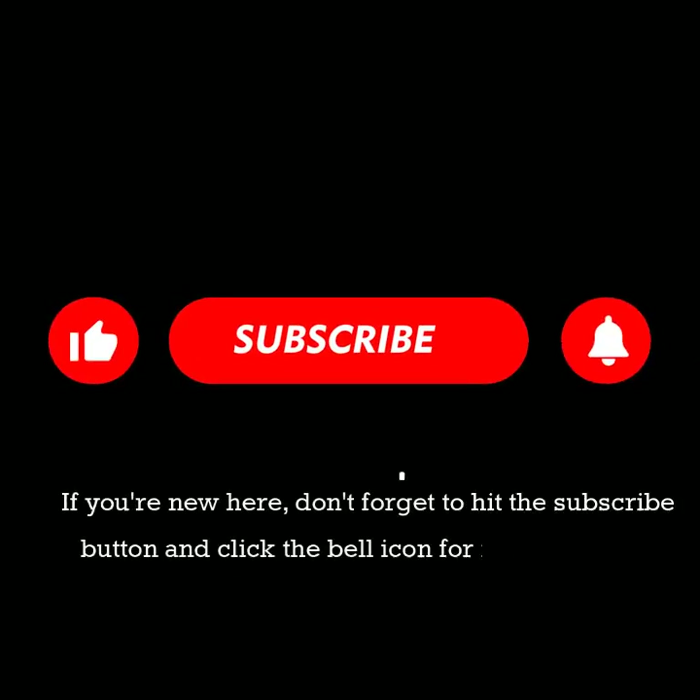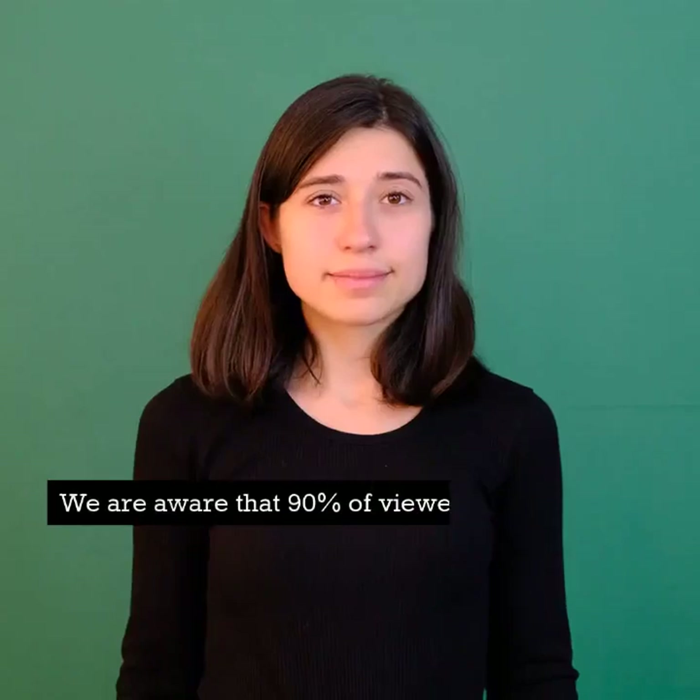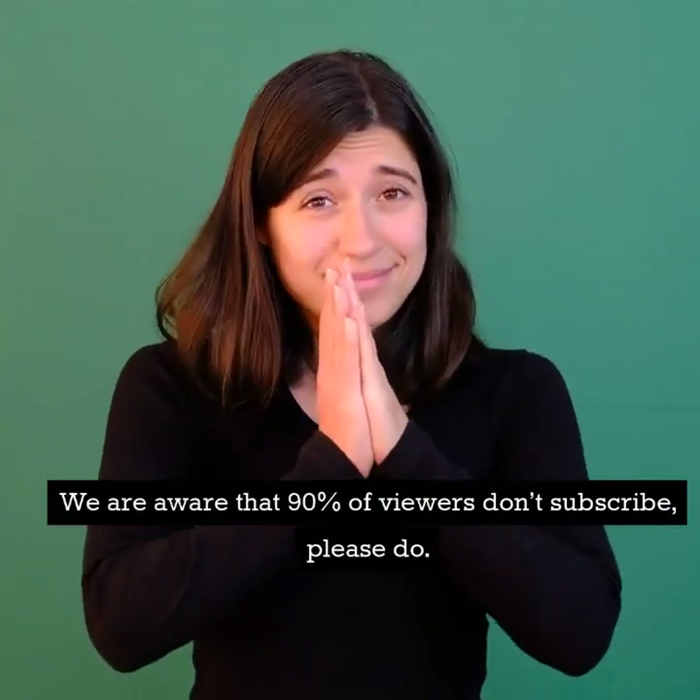If you're new here, don't forget to hit the subscribe button and click the bell icon for more valuable health tips and information. We are aware that 90% of viewers don't subscribe — please do.